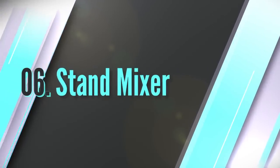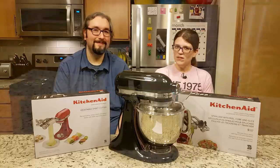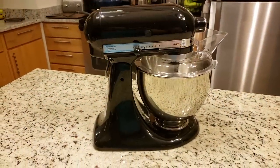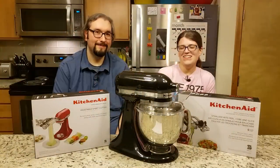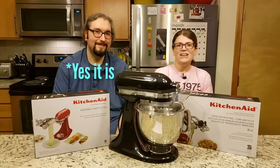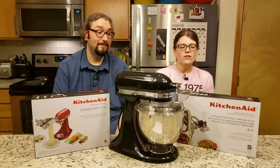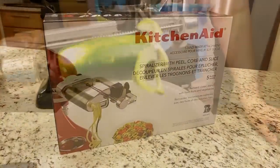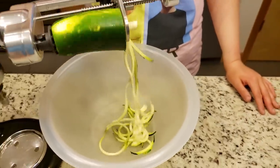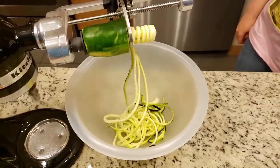Number six: stand mixer. Up next is our stand mixer, which your parents gave us as a wedding gift. My brother gave me a spiralizer attachment for my birthday, and we like to make zucchini noodles — aka zoodles — out of it, which goes really well with a nice marinara sauce. It's been a really nice attachment.